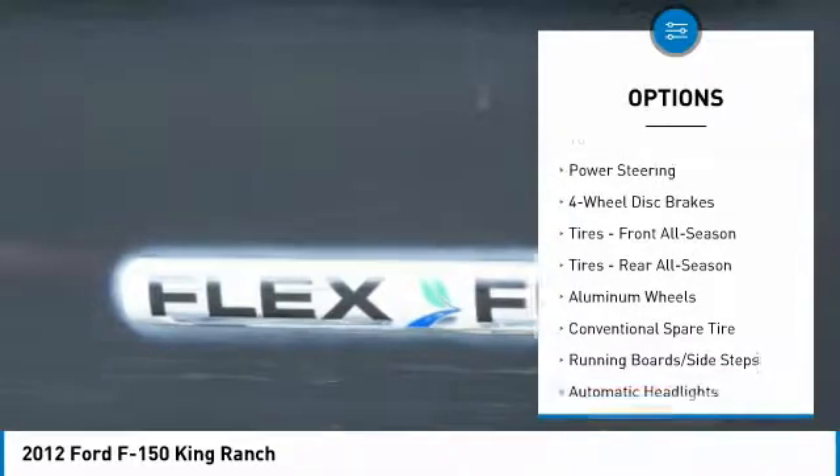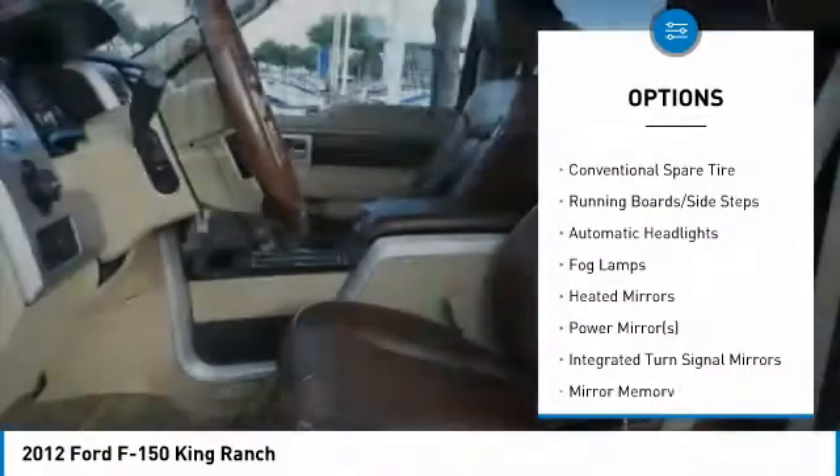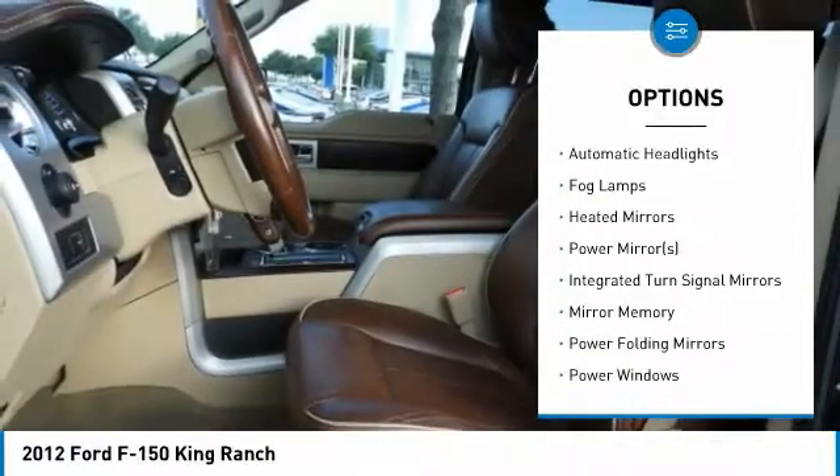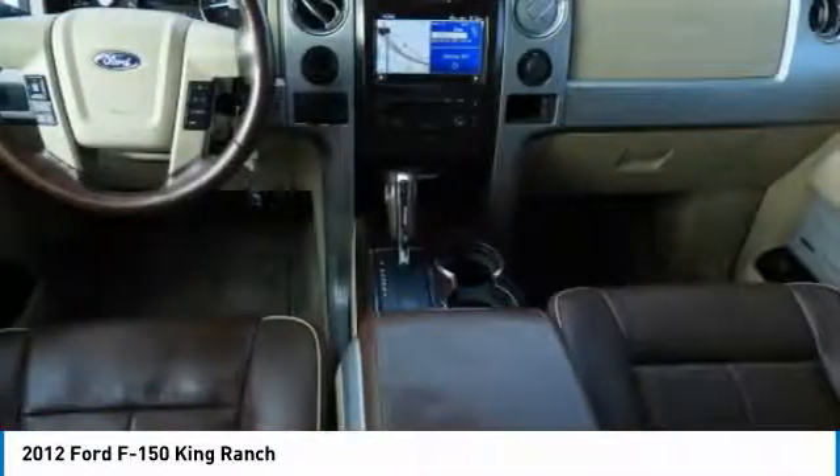Power passenger seat, steering wheel audio controls, tow hitch, CD changer, keyless entry, Bluetooth, leather-wrapped steering wheel, power steering, adjustable steering wheel, aluminum wheels.